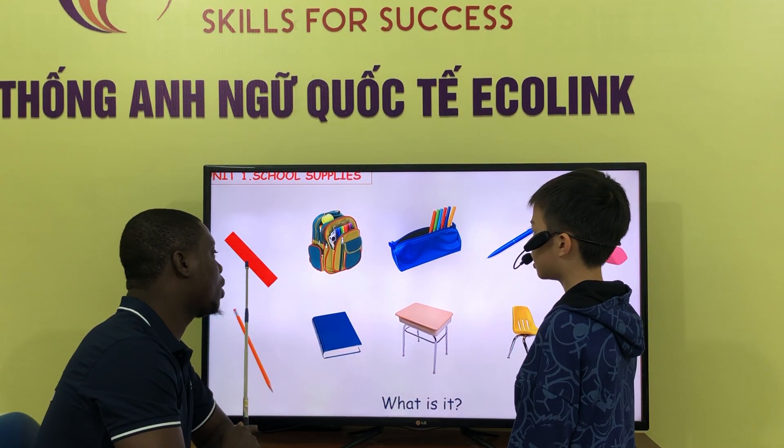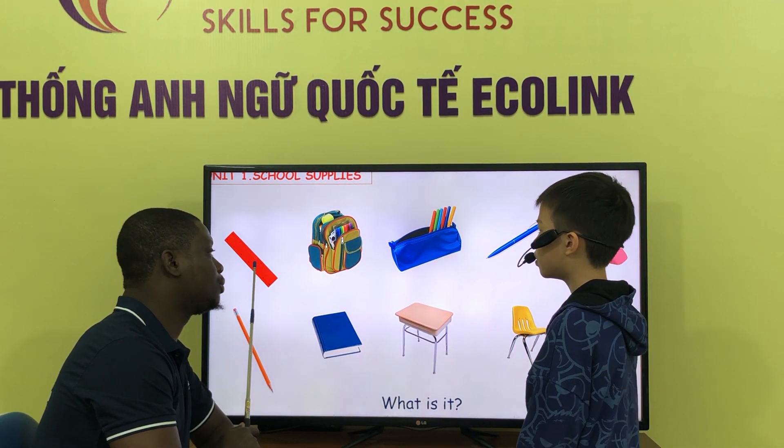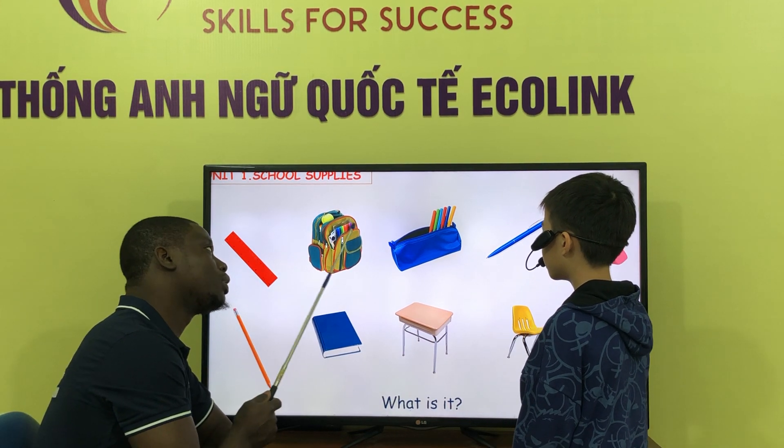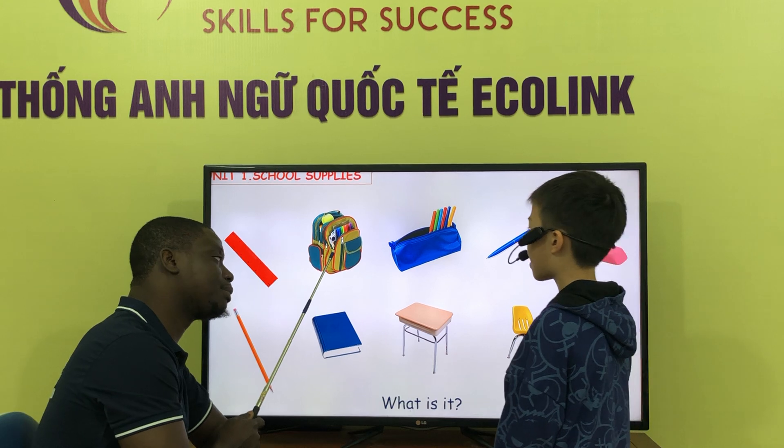Let's see, what is this? It's a ruler. What is it? It's a backpack. Backpack. Backpack.